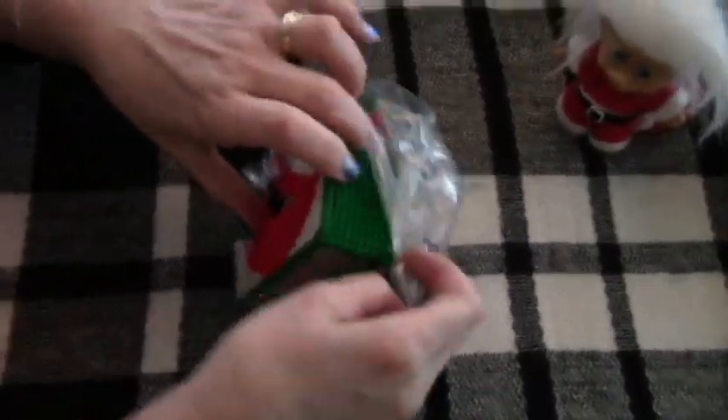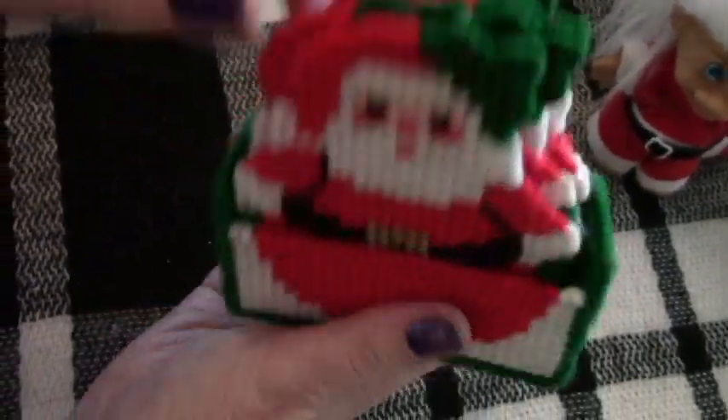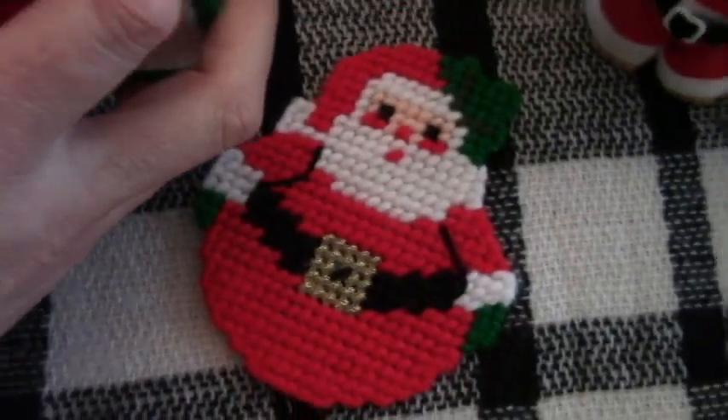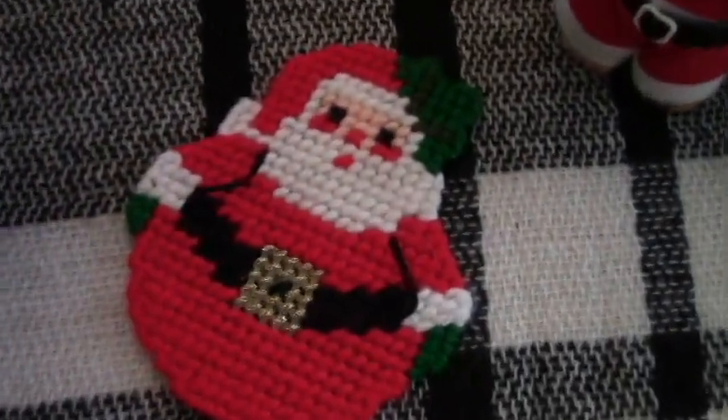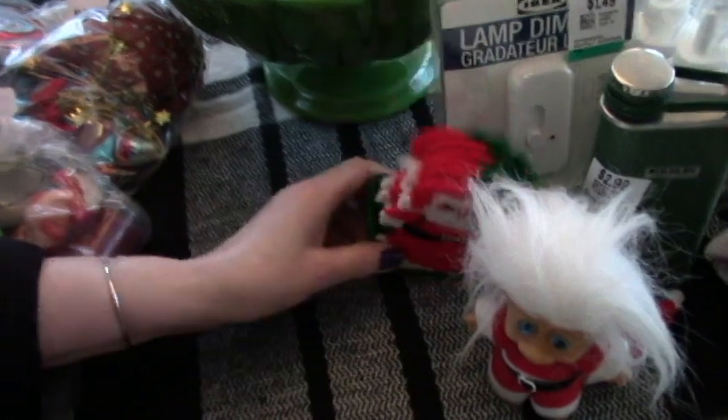And I like these. Somebody made these — they're nice. It's a coaster set. I will be using those babies. There are six of them, perfect. Tons of Santas — they did a nice job. They probably used one of those basilic kits you can buy, and then it ends up at Value Village. Thanks a lot.